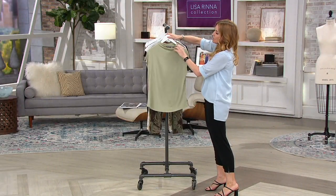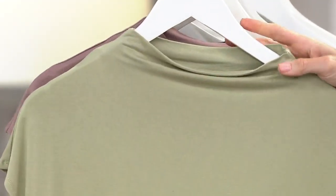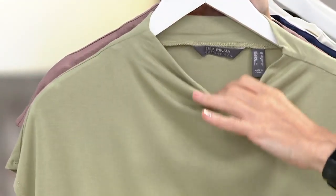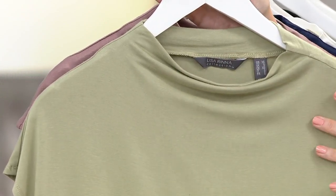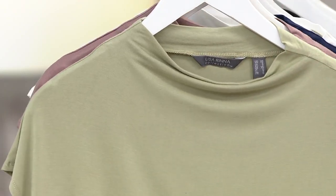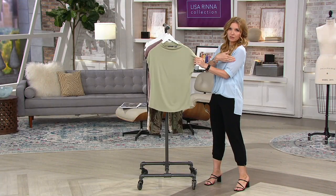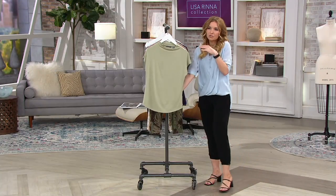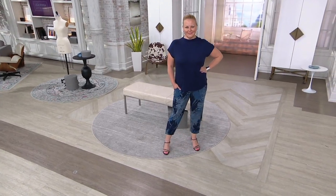I did want to call out these details. This cowl neckline comes up closer to the neck, but not like a choker style — it's not going to be all up against your neckline. Instead, it has this beautiful drape to it. And then the sleeve, being right on the seam, also drapes beautifully on the upper part of the shoulder and the arm. Think of it like your favorite t-shirt turned into something a lot more elegant.